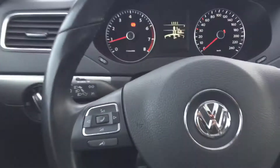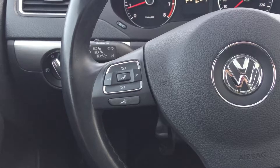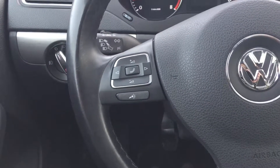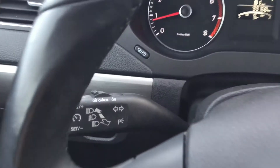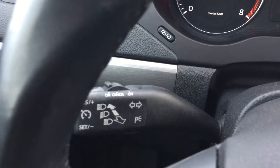Coming out to have a look at the steering wheel, on the left-hand side you're going to find the controls for your volume, your audio controls, and your Bluetooth or voice recognition. Just behind there, attached to the column, you're going to find the settings buttons for your cruise control.